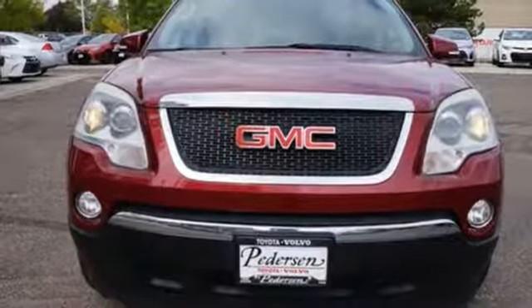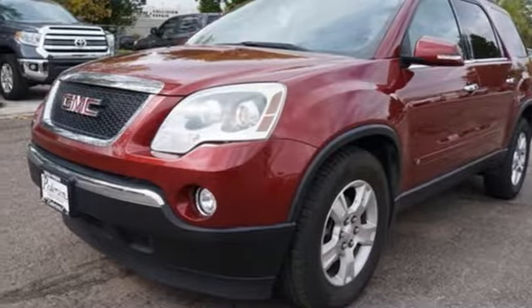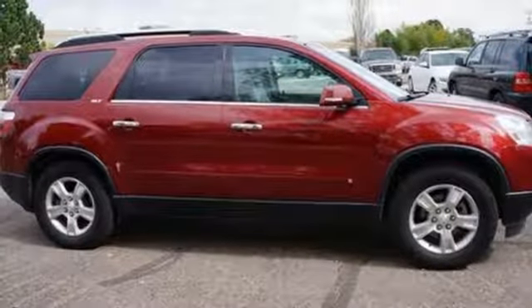This amazingly versatile Acadia truly does offer the best of all worlds with its sleek style, cavernous interior, and unmatched comfort. See it for yourself today.